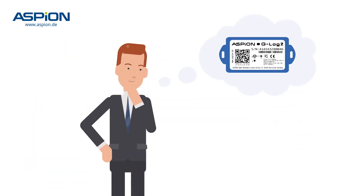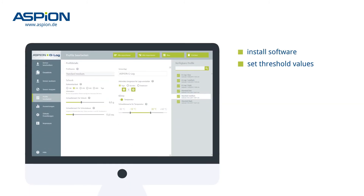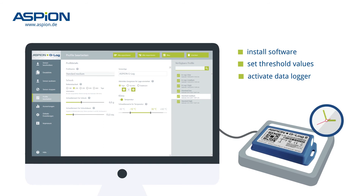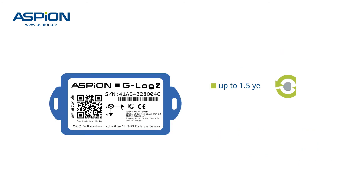How do data loggers work? It's actually quite simple. Install the software, define the thresholds, activate the data logger either directly or time triggered, mount it and you're ready to go. The replaceable battery runs for up to one and a half years while the data is permanently stored.